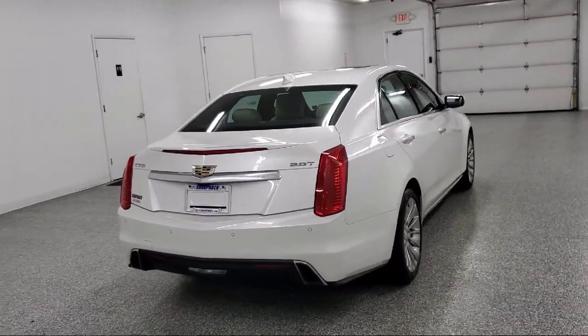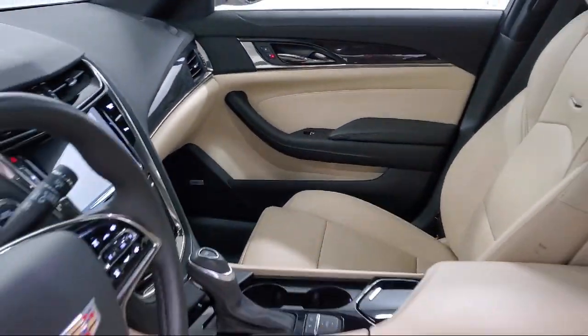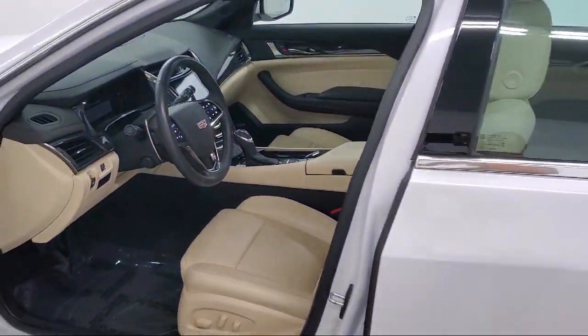It also features IntelliBeam with automatic high beam on and off, leather interior, electronic parking, and has less than 15,000 miles on the odometer.